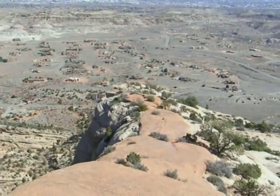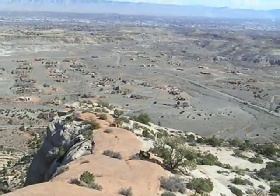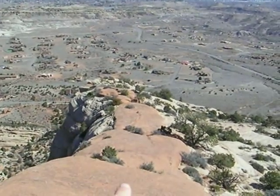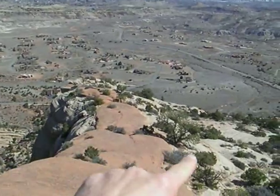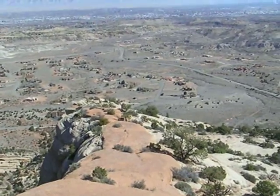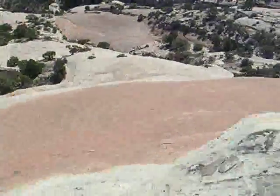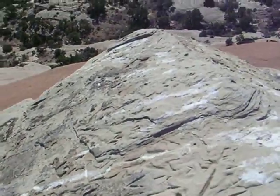We have made it to the summit of Ice Cream Point, Colorado National Monument. Notice how this darker sandstone is capping the lighter colored sandstone, preventing it from eroding and leaving this nice cap rock right here in front of me, called Ice Cream Point.